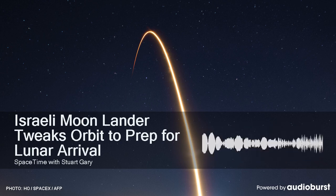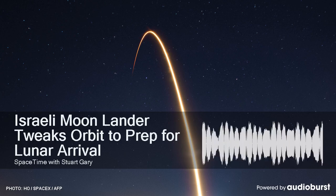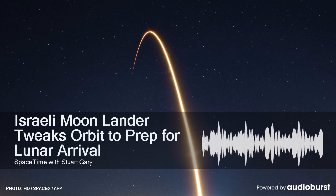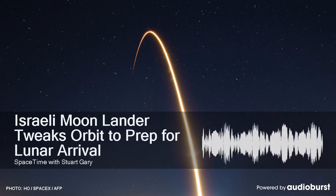Israel's first mission to land on the moon is continuing nominally, despite an early glitch with the spacecraft's navigation system. The issue caused an involuntary reboot and delayed a planned four-minute engine burn by two days. Mission managers with SpaceIL say all systems are operating nominally, and the mission is continuing as planned.